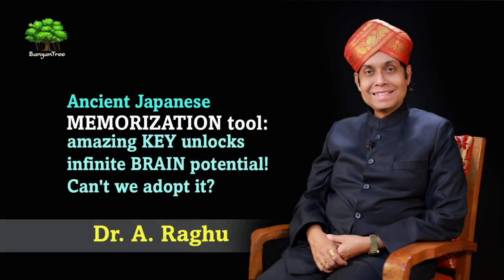This discussion is about an amazing fact. The amazing fact is that the best students, the finest students, the most brilliant students in today's world, when it comes to memorization skills, are Japanese students.